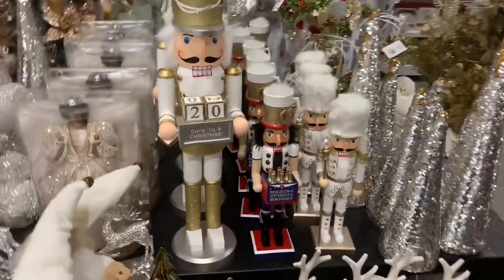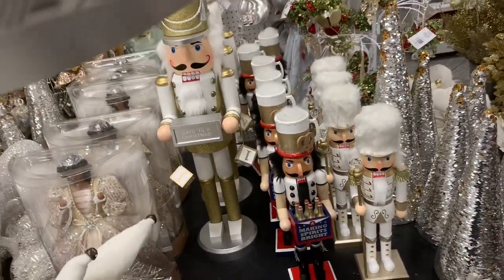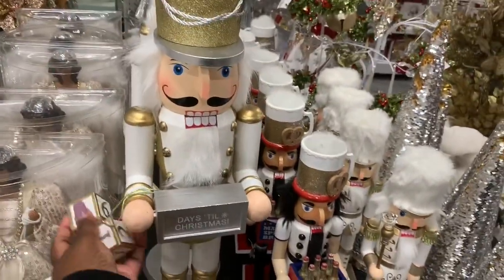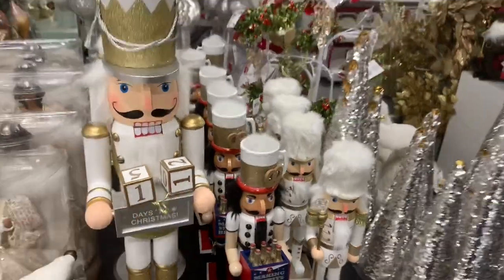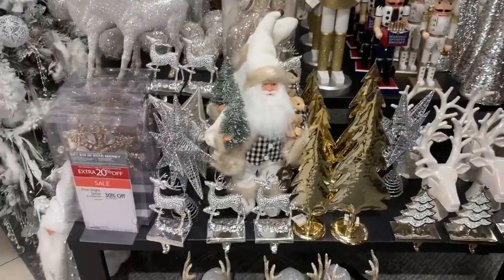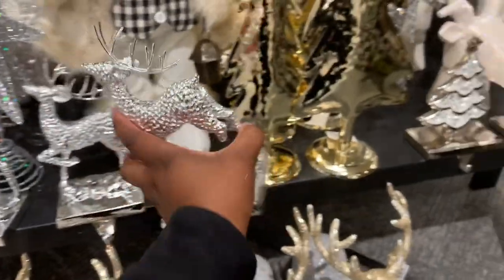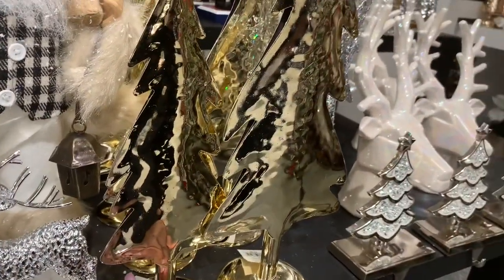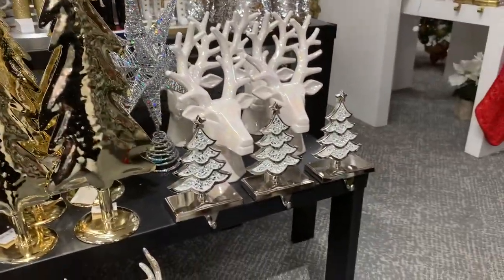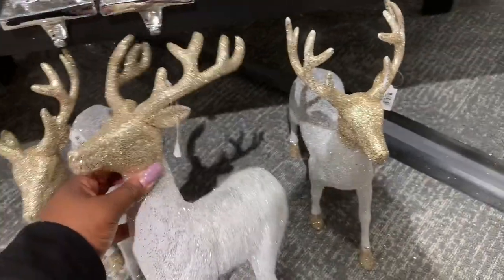The larger nutcracker counts down the days of Christmas — he's a lot heavier. He is $132. Let's fix his numbers back — that's neat the way they've got him. Santa over here again is $92. They have reindeer stocking holders which are $32. The smaller tree here is $34, the bigger one is $44. The tree stocking holder — look at these reindeer, they're $48, gold and silver glitter and sparkly.